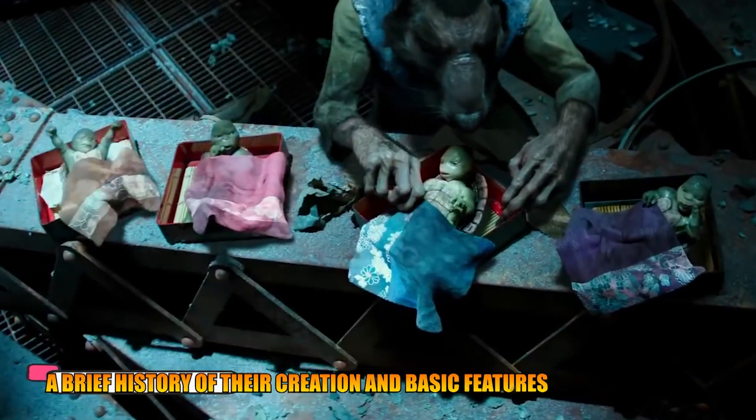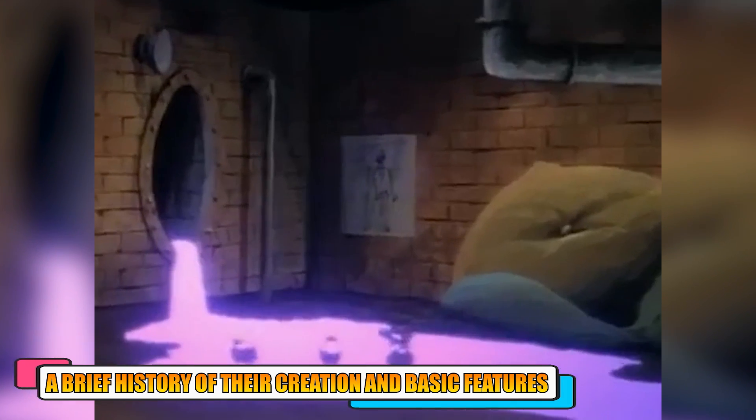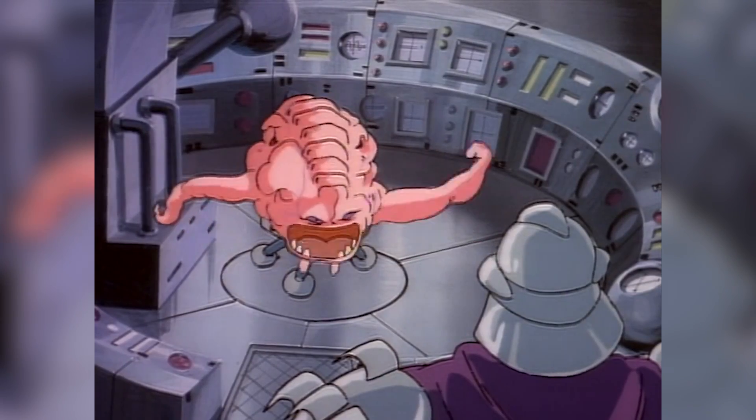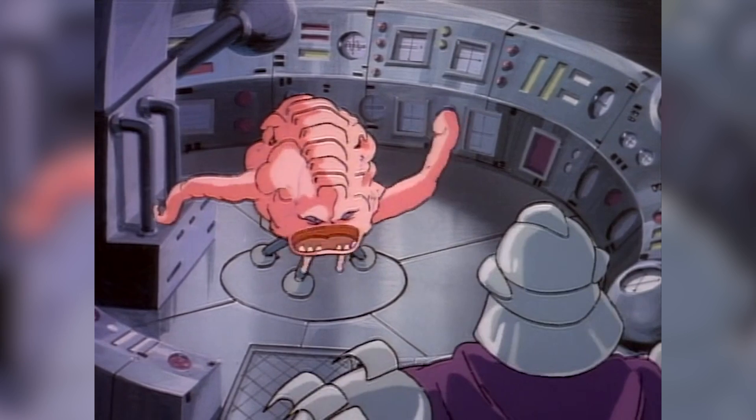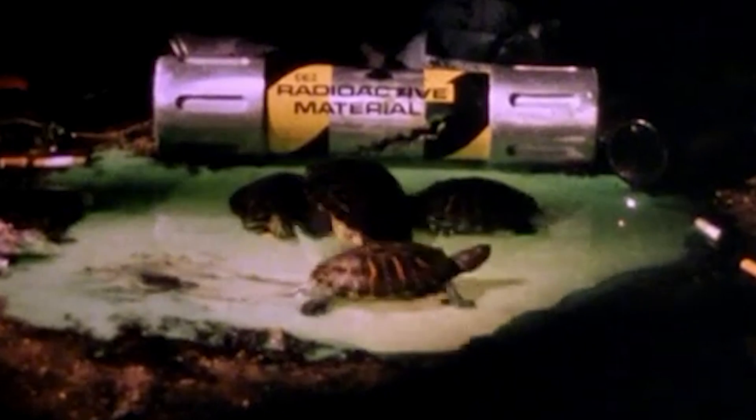A brief history of their creation and basic features. The Teenage Mutant Ninja Turtles came into existence with the help of a mysterious radioactive ooze which caused the turtles to mutate into humanoid creatures. In the original story arc, this radioactive ooze was created by an evil alien race known as the Utroms. However, other storylines explored the possibility of the green ooze being created by humans on purpose or by accident.